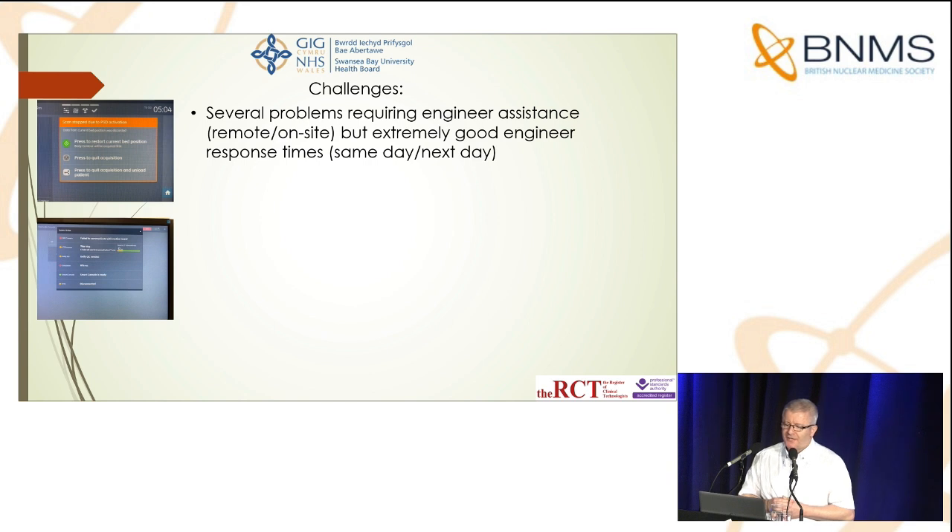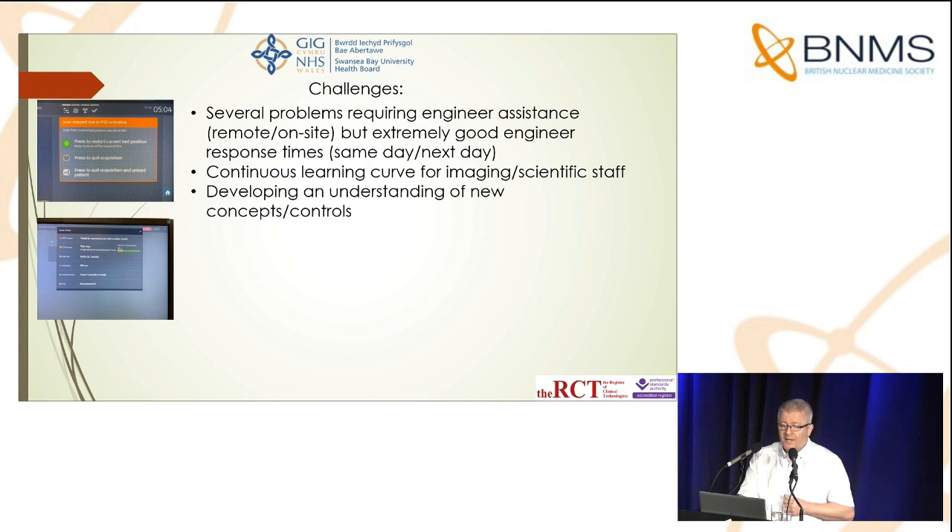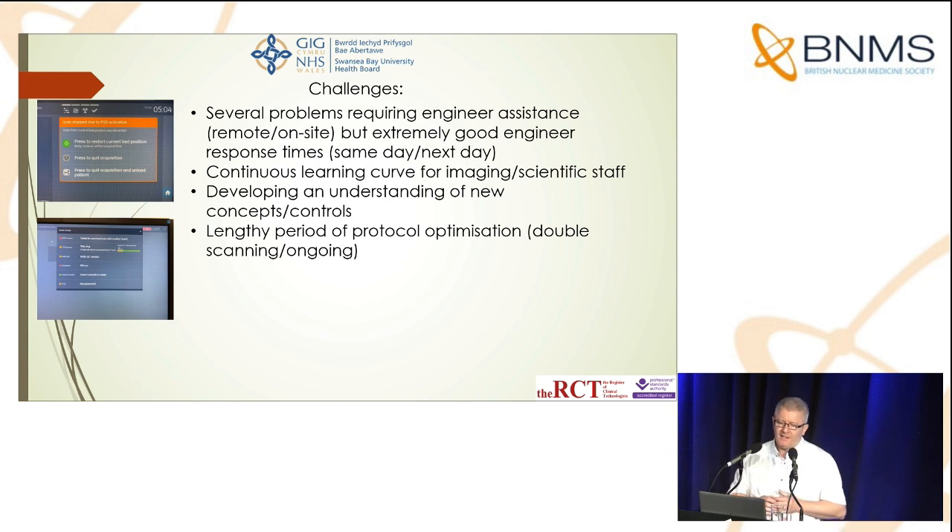Regarding challenges: we've had several problems requiring engineer assistance, both remote and on-site. However, compared with other organizations' experiences, we have an extremely good engineer response time with the Starguide — same day, sometimes within the hour for remote support, or next day for on-site. That is important to know when buying any expensive piece of equipment. It has been a continuous — and still is a continuous — learning curve for imaging and scientific staff, requiring an understanding of new concepts and controls, as the Starguide is noticeably different in design from a standard 2D system like the 870 DR. We've also had a lengthy period of protocol optimization.